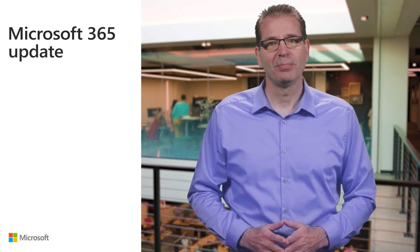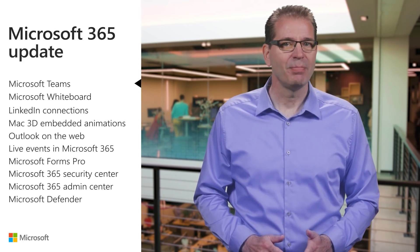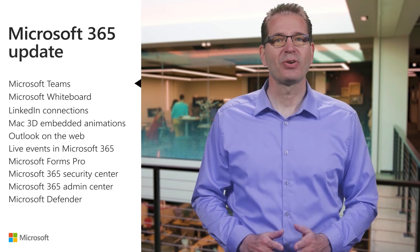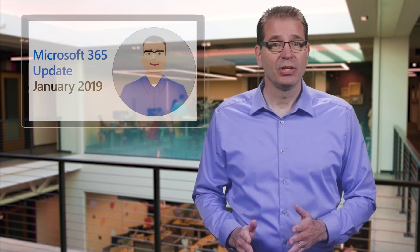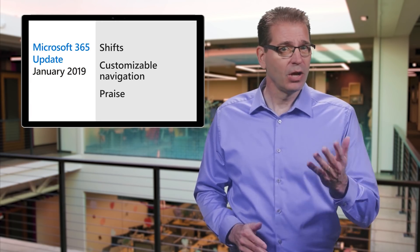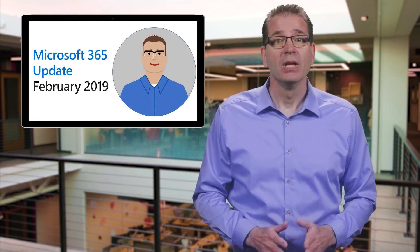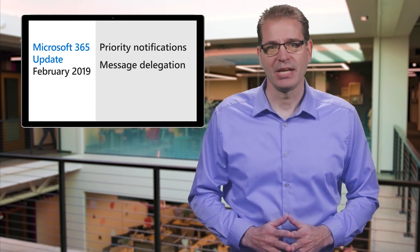On to the updates. New Microsoft Teams announcements have been arriving at what can be best described as a blistering pace over the last few months. I covered the new shifts app and customizable navigation experience along with the praise tool in January. In February, it was priority notifications and message delegation. This month, we've announced a bunch of new features, some of which I've personally been looking forward to.